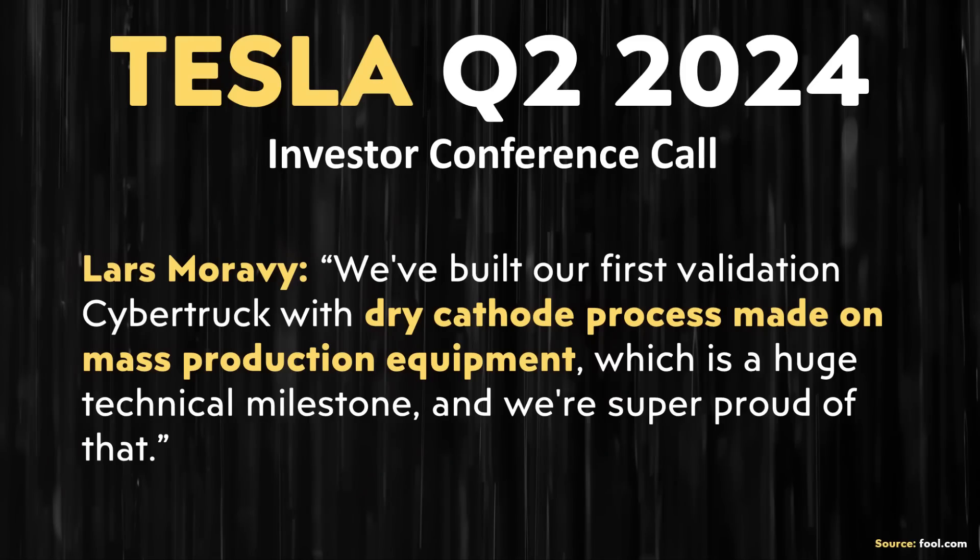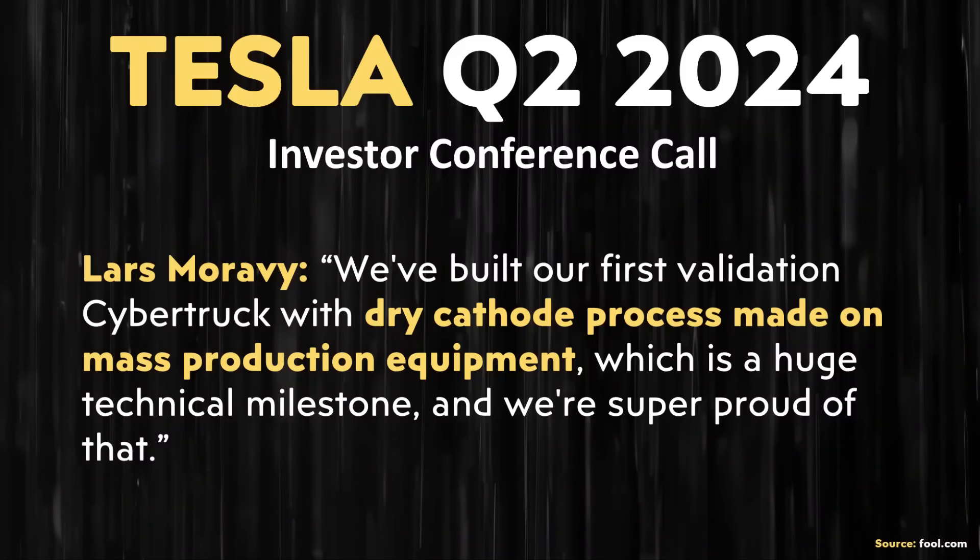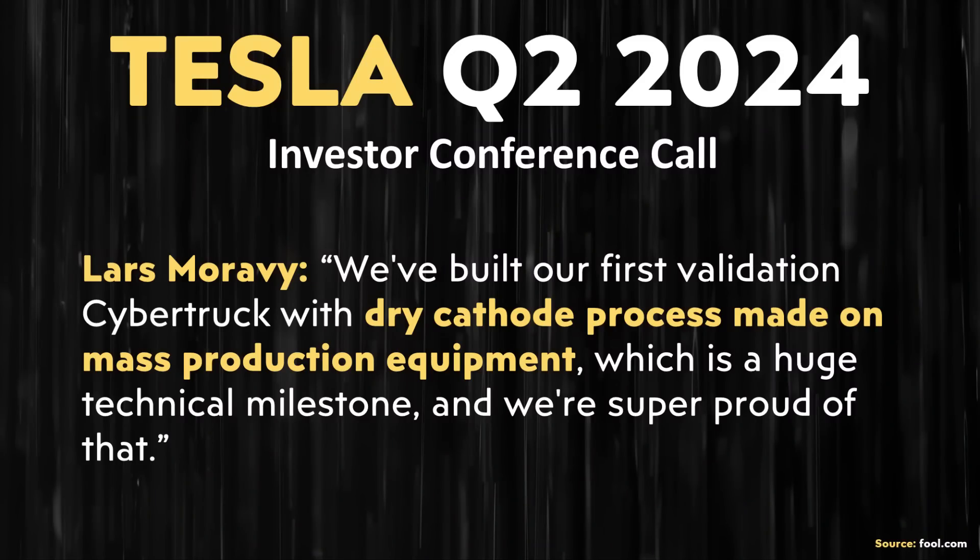Lars Moravy confirmed that report when he said: 'We've built our first validation Cybertruck with dry cathode process made on mass production equipment, which is a huge technical milestone, and we're super proud of that.' This is a big deal not only because Tesla is testing these cells in a Cybertruck, but because Lars specifically noted they were made on mass production equipment — meaning Tesla is actually able to mass-produce these 4680 battery cathodes with the dry process.